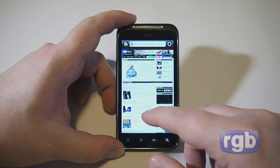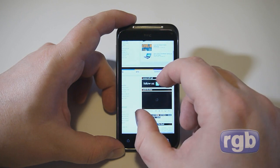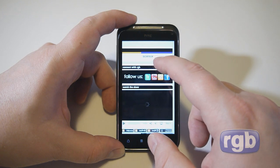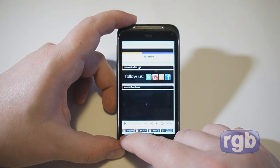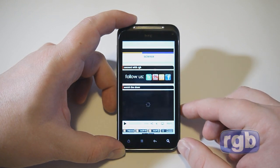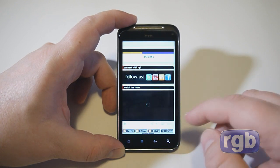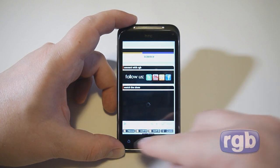Android 2.2 supports mobile Flash, so any parts of a web page requiring a Flash plugin will work. On our website there's a video window — once it loads I'll hit play and you can see Flash content running on the phone.